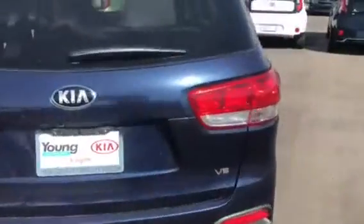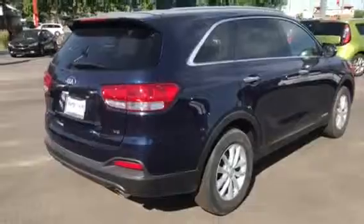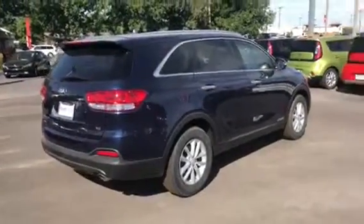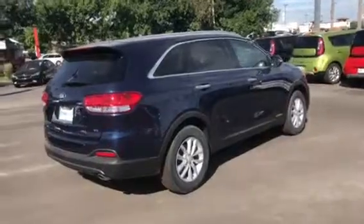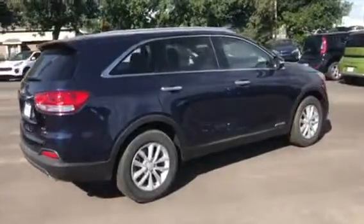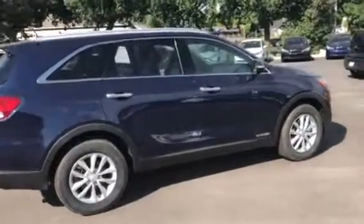If you put a tow package on this it'll actually pull up to 5,000 pounds, so it really has a lot of nice features. If you have any opportunity and love what you see, come down and take it for a test drive. 801-444-2277 and ask for Travis. We'll see you soon.